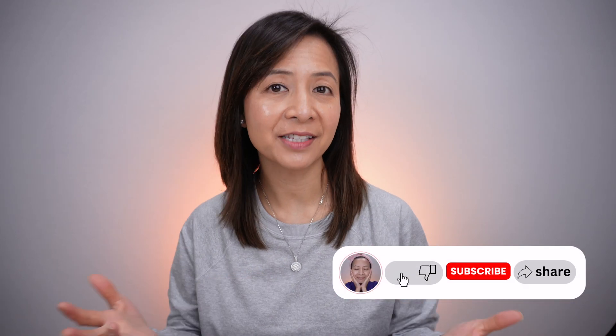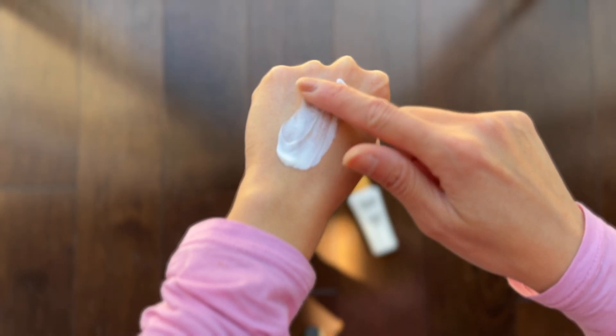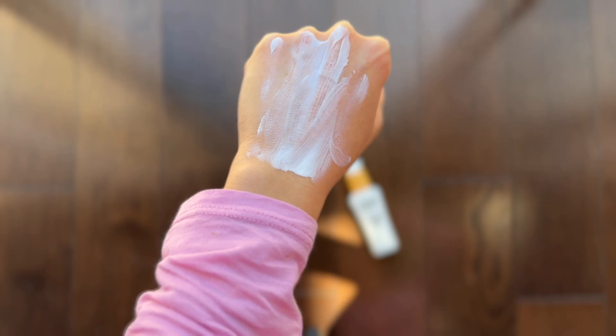Hi everyone, welcome to my channel. In this video, I'm going to be reviewing an Olay sunscreen. This is the Olay Complete Daily Moisturizer SPF 30 for sensitive skin and it is oil-free.